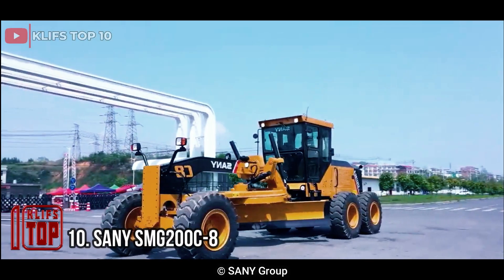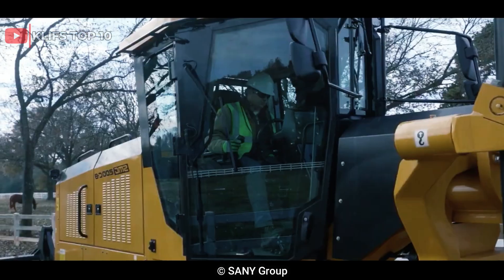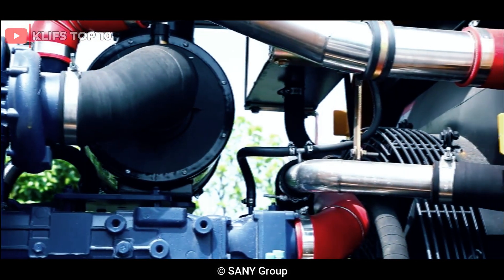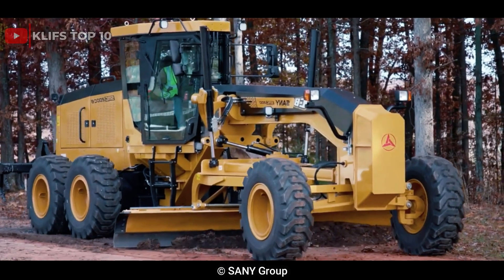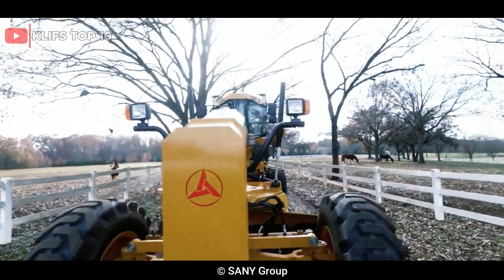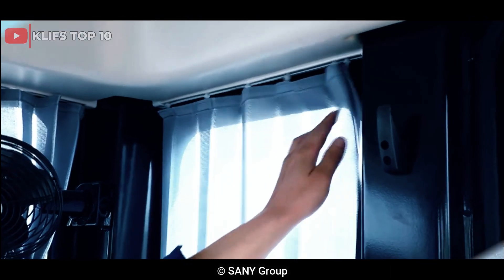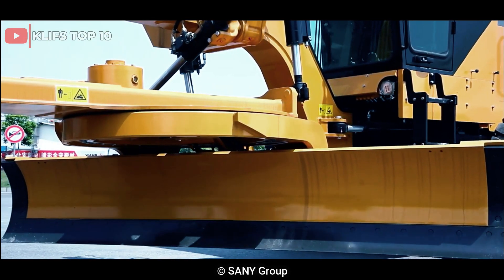Number 10: Sany SMG 200 C8. This is a massive motor grader designed for heavy-duty applications. It has a powerful engine that can produce up to 200 horsepower, enabling it to handle challenging terrain with ease. The motor grader also features a spacious and comfortable cab that provides an excellent view of the working area, ensuring maximum operator comfort and productivity.